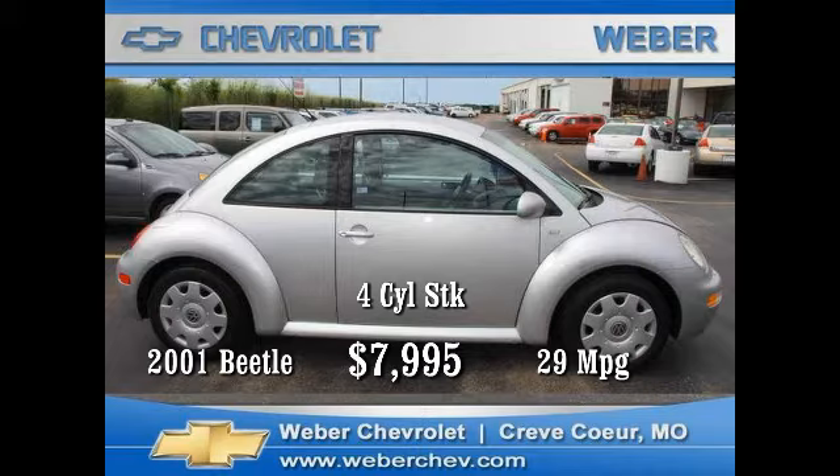matched with a four-speed stick transmission, power locks, power windows, AM/FM stereo, cassette and CD player. With up to 29 miles per gallon, you can start saving money on your fuel bill today. Take this car home for only seven thousand nine hundred and ninety-five dollars.